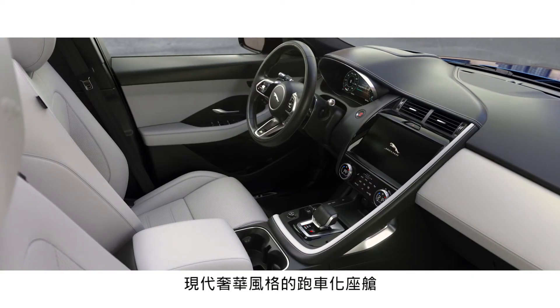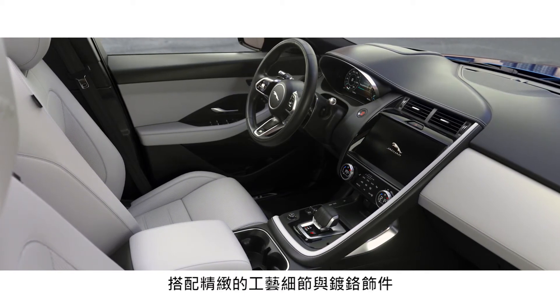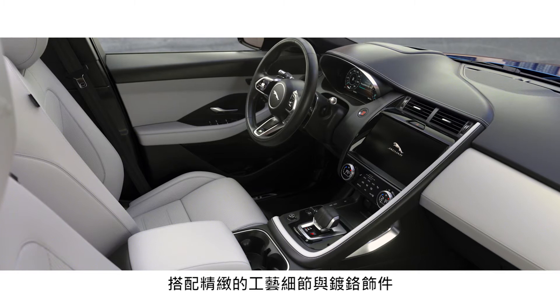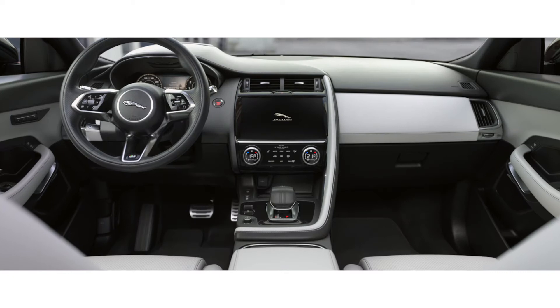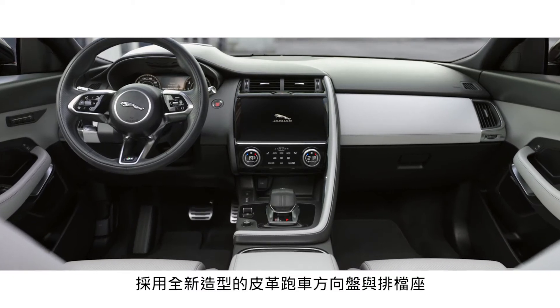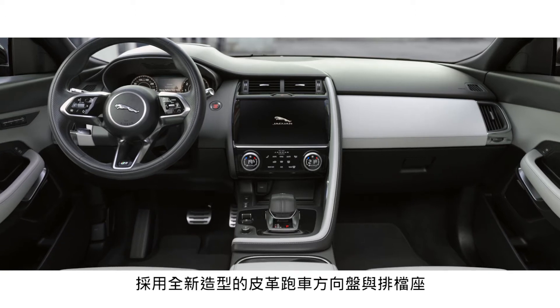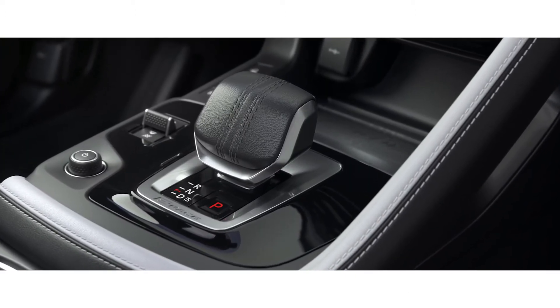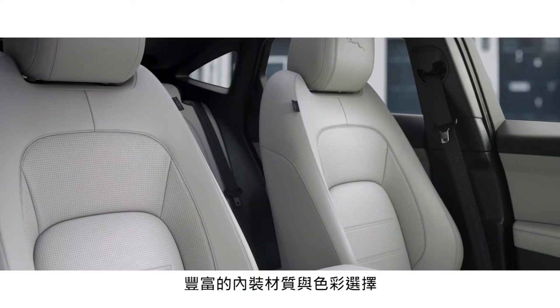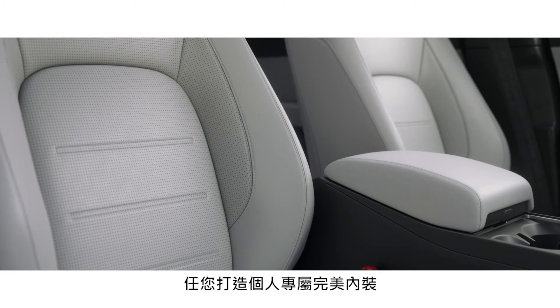The contemporary interior is beautifully crafted. Sumptuous leather, combined with high-quality finishes and chrome accents, work in perfect harmony. Contemporary craftsmanship is evident throughout, from the soft-grain leather steering wheel to the all-new ergonomically designed drive selector. A choice of trim materials and a range of new colours give you the option to choose your perfect interior.